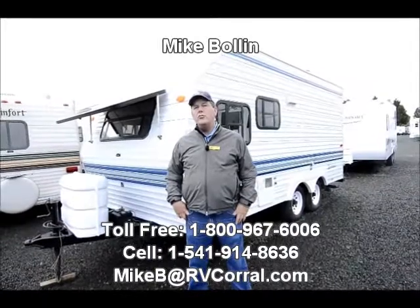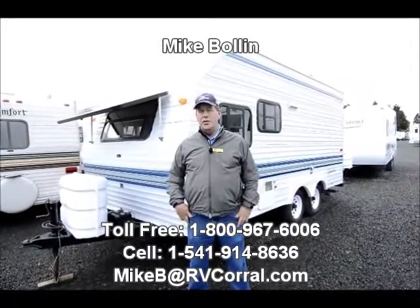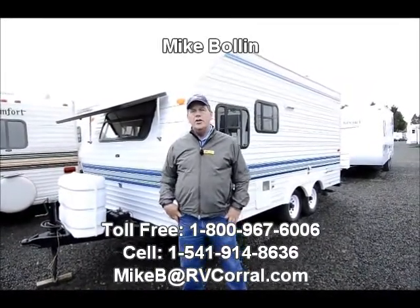Hi there, Mike Poland here at RV Corral. I want to show you this really clean little 96 Sportsman 18 foot trailer I took in trade.